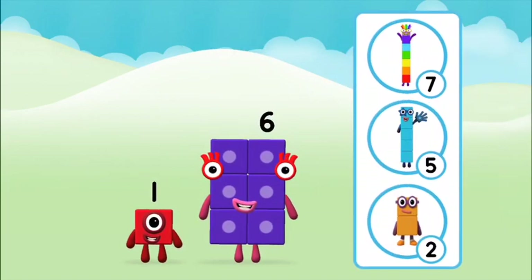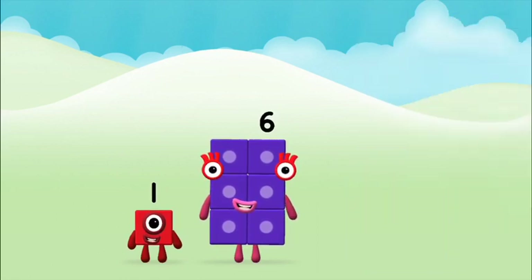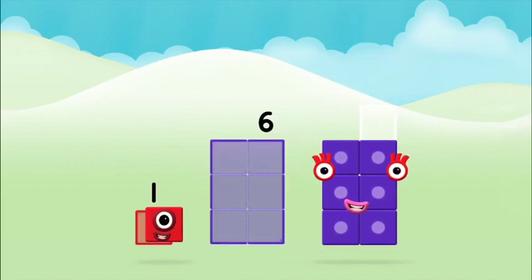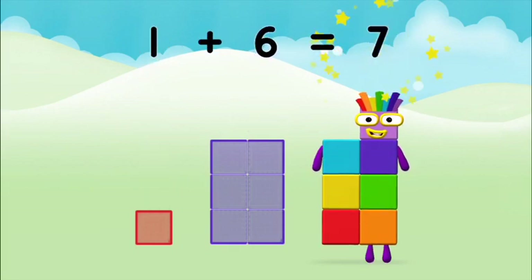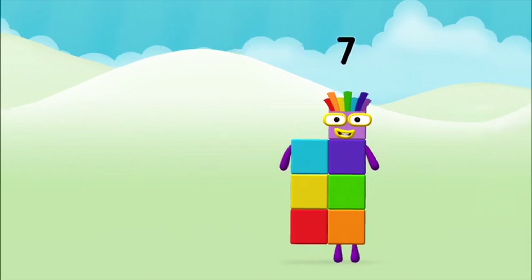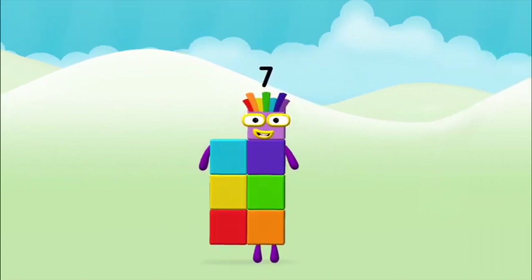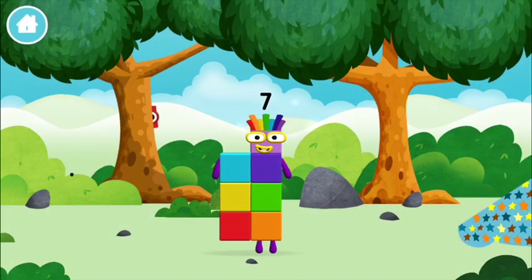Which number block do you think adding these together will equal? Let's find out! Now can you add the number blocks together? One! One! One! One! Six! Equals! Seven! Amazing! You made number block 7! You made a new number block!